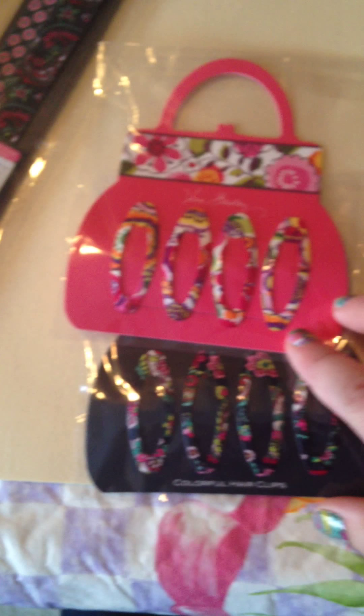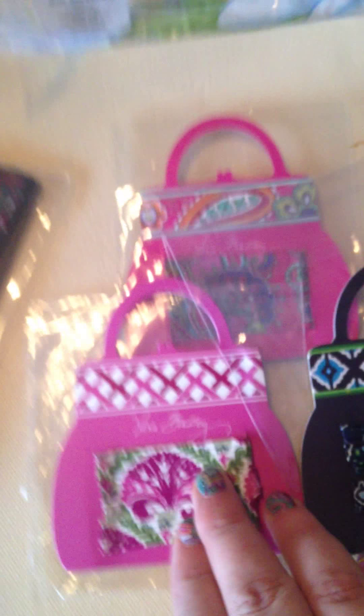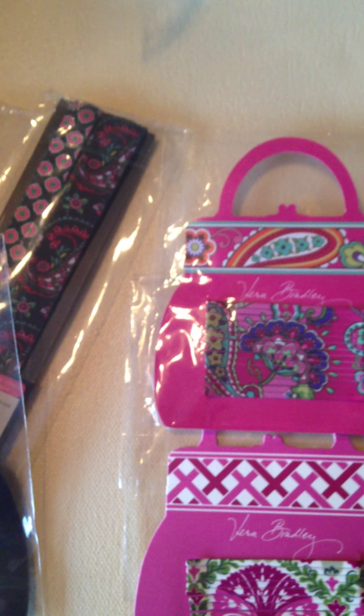Next are the Colorful Hair Clips in Clementine and Petal Paisley. Originally $8.00, got them for $4.99. Next are bobby pins, really cute also — Ink Blue, Julep Tulip and Pink Sweets. These were $8.00, I got these for $4.99.